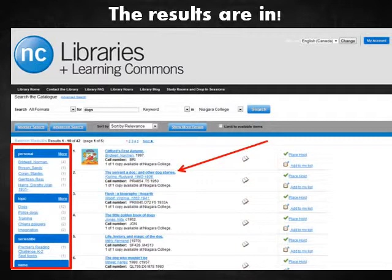If you didn't find what you're looking for, try using the options on the left-hand side of your screen to narrow down your search, or use different keywords. If you need any search suggestions, ask any library staff member — they're happy to help.